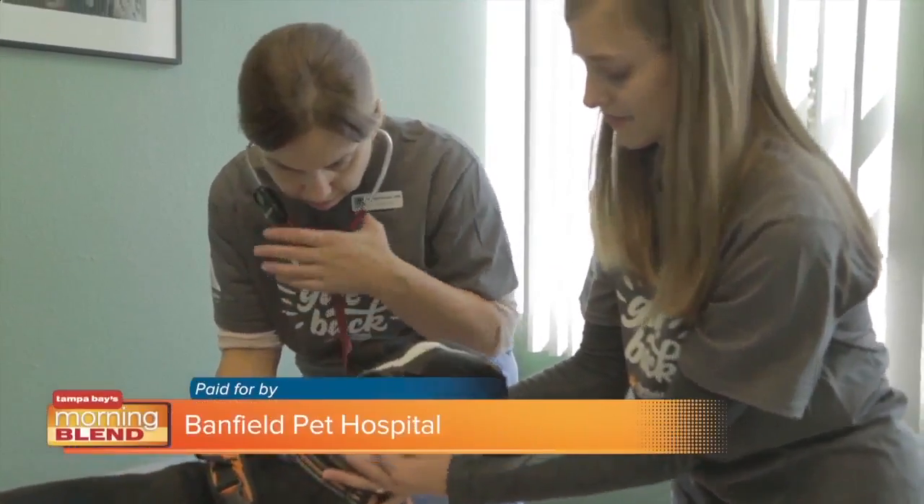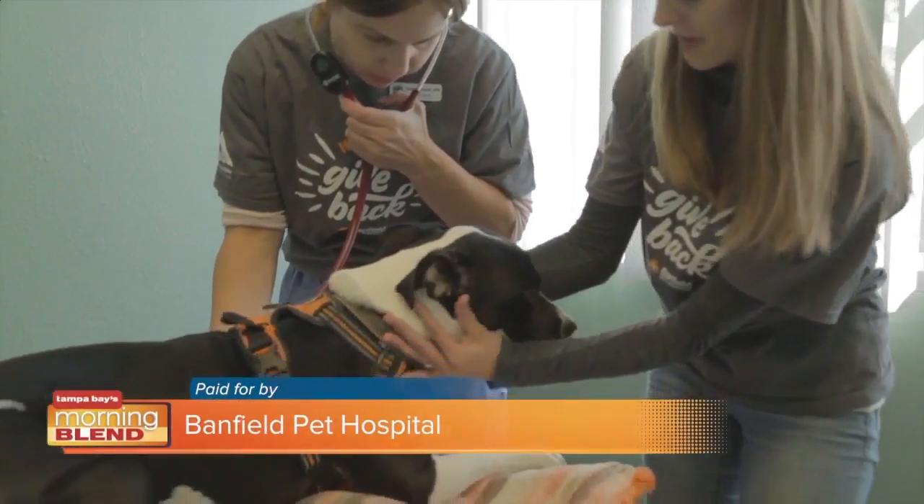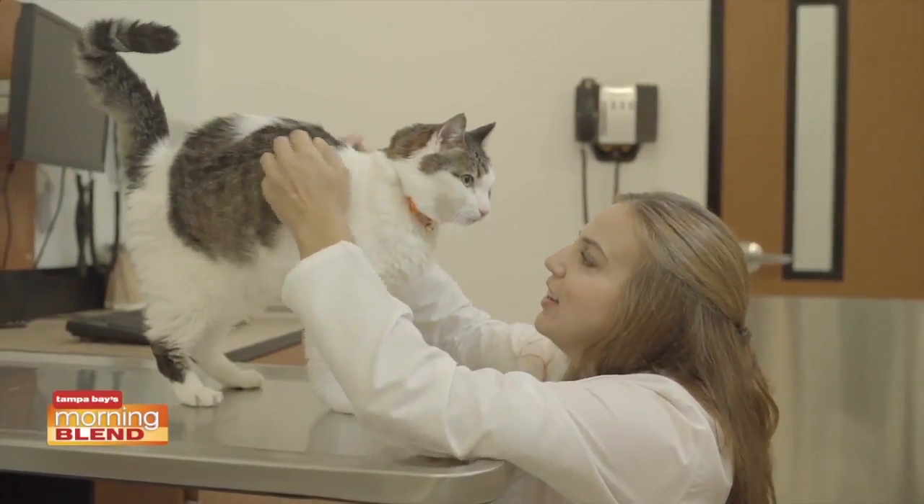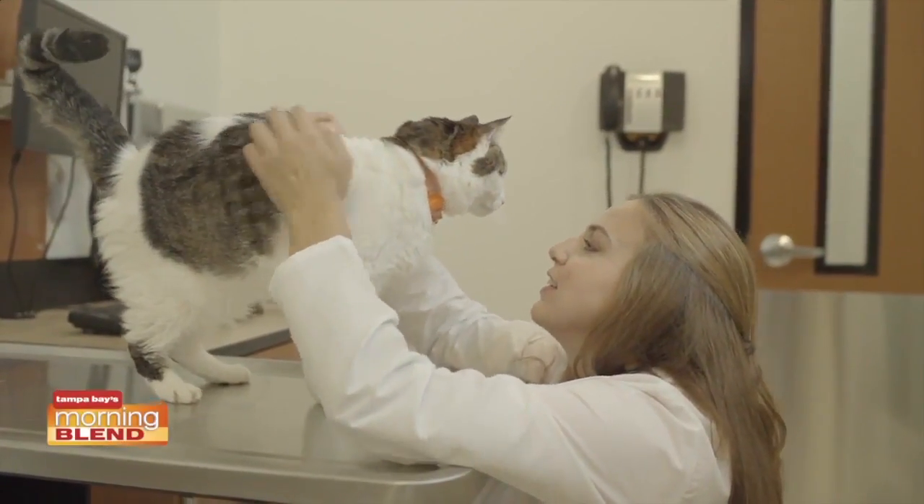Just in time for Heartworm Awareness Month, Dr. Andrea Sanchez from Banfield Pet Hospital is here with some tips. Heartworm is a devastating but preventable disease that can lead to death in both dogs and cats. Dr. Sanchez says it's important for owners to be educated and prevent rather than treat heartworm.